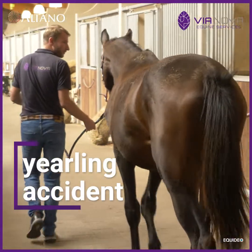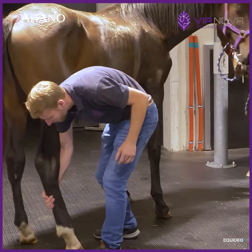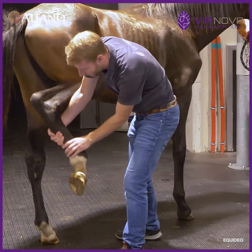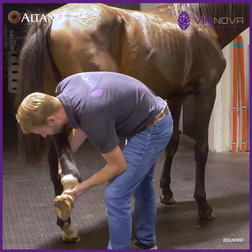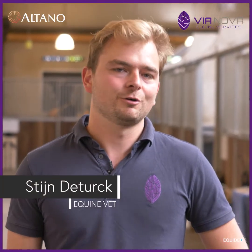This young horse was brought to Vianova as an emergency because the owner noticed a swelling on the right hind fetlock. At the clinical examination we didn't find any kind of lameness, but of course it's important to define the cause of the swelling.